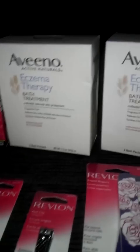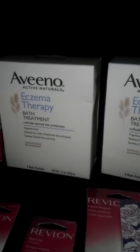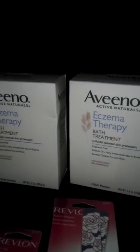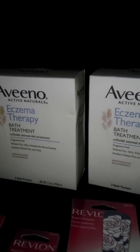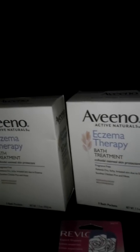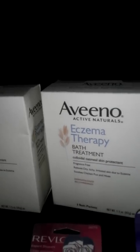They had two left — I picked up the two last boxes of the Aveeno eczema therapy bath treatment. These are $4.99 at my store and also buy one get one half off. I was able to use two $3 off manufactured printable coupons from coupon.com. So it took $6 off and I ended up getting two boxes for $1.49.